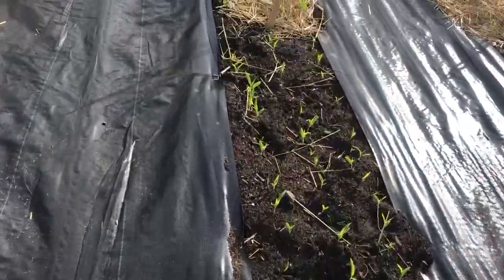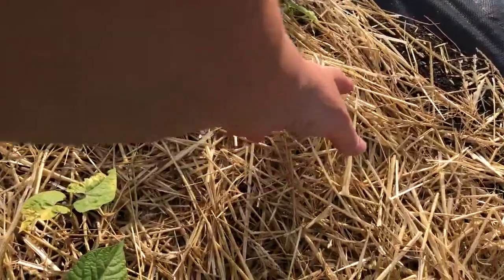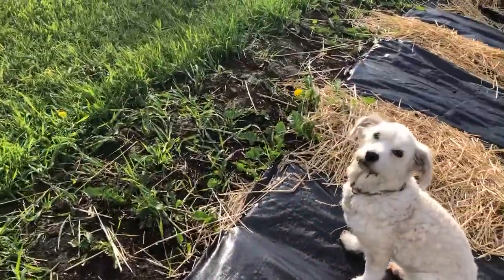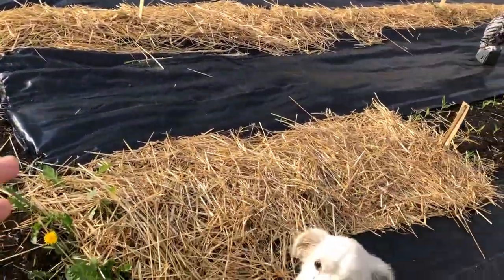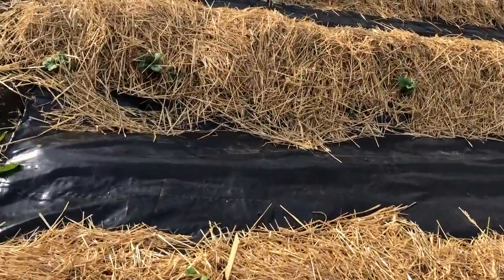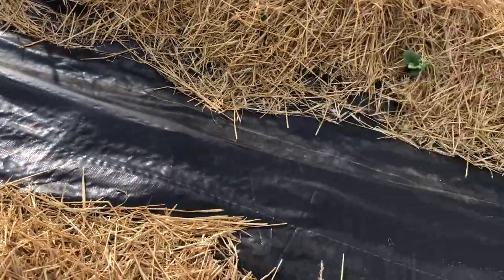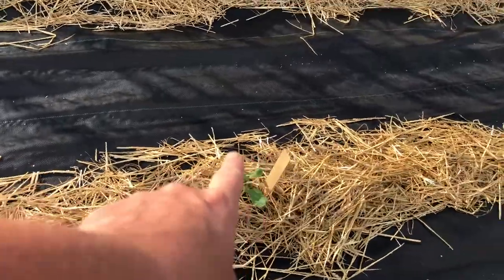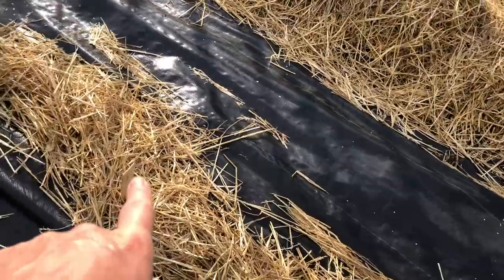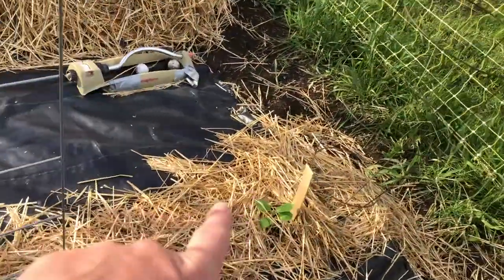My corn is doing really good. It's amazing how much after a rain everything just pops up like crazy. Look at all this corn and these beans. This row is beans, corn, and then beans at the end. And my pumpkins and scallopini — there's a scallopini there, it's up. And pumpkin here.